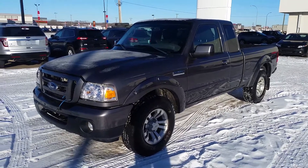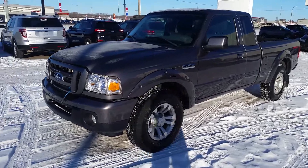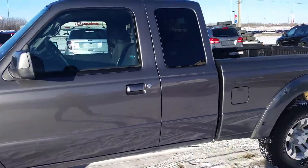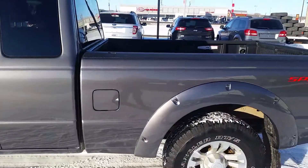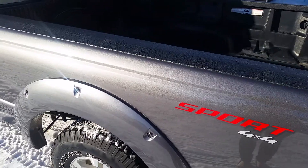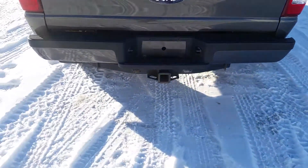Here we have a 2011 Ford Ranger Sport. It's only got 27,500 kilometers on it. It's got a block heater, keyless entry. This model does come with a spray-in liner. Got a hitch on there, tow package.